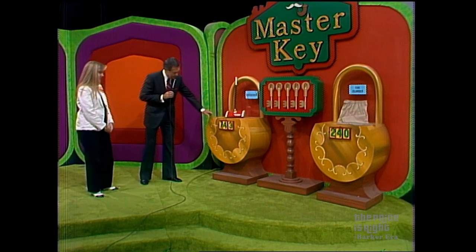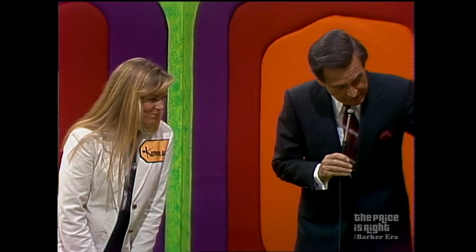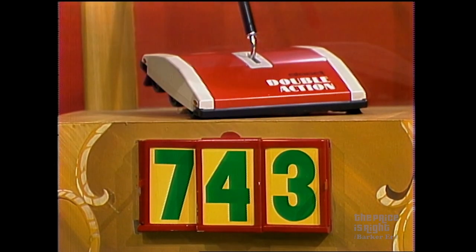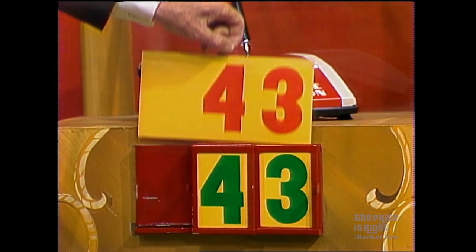John, what's the first prize we have here? First, Bob — Bissell's Double Action Floor Sweeper. Snaps up dirt and litter on carpet and bare floors. Great for quick pickups between vacuuming, from Bissell. Now, Kimberly, we have three numbers — seven, four, and three. The price is $74 or $43. She says $43 is the right price — and she's right! You've won that. Take the key and give it to me.